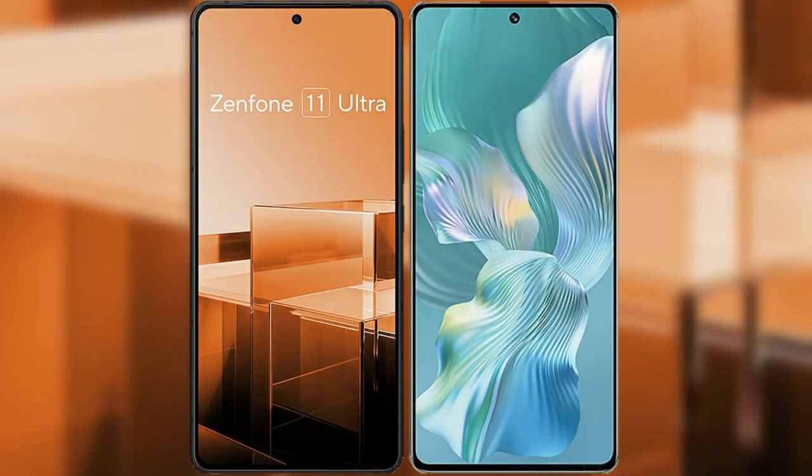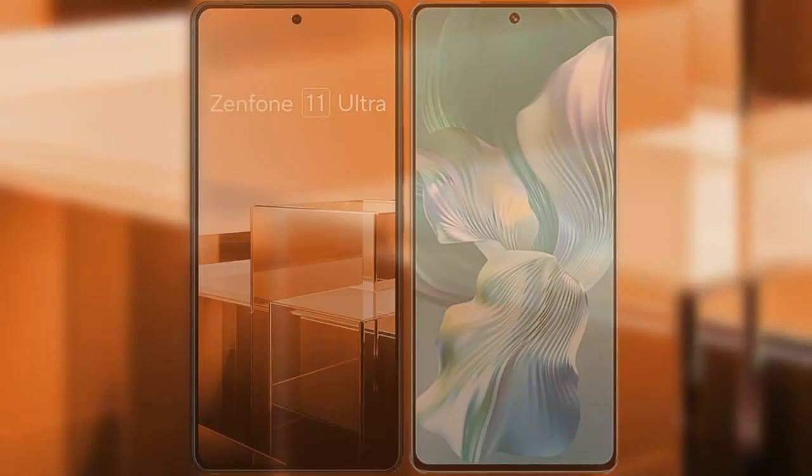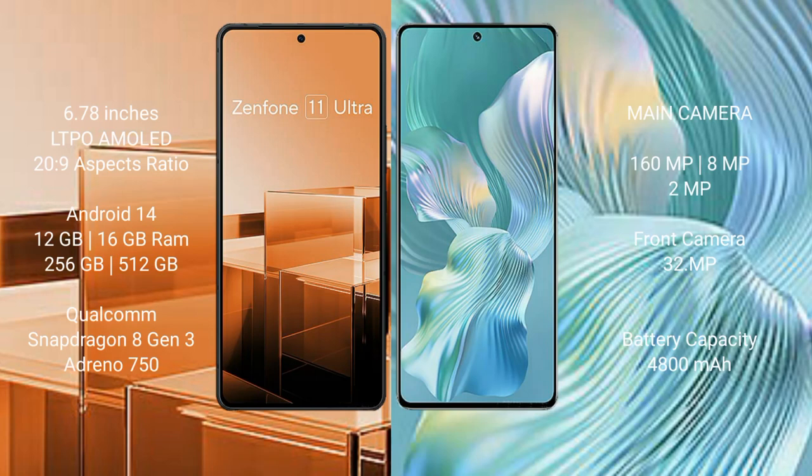I will compare the new Asus Zenfone 11 Ultra with Honor 80 Pro. The Asus Zenfone 11 Ultra comes with a 6.78-inch LTPO AMOLED display, while the Honor 80 Pro comes with a 6.67-inch OLED display. Both feature a 20:9 aspect ratio.